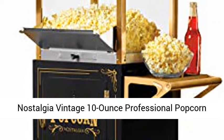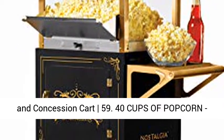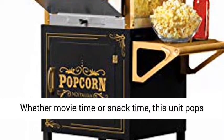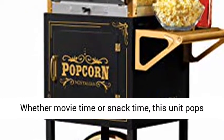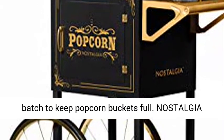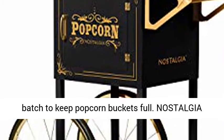Nostalgia Vintage 10 Ounce Professional Popcorn in Concession Cart. Whether movie time or snack time, this unit pops up to 40 cups of movie theater style popcorn per batch to keep popcorn buckets full.